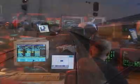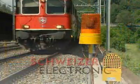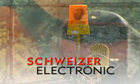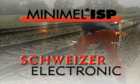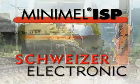Schweitzer Electronic is a key player in reaching these goals. The Mini-Mell ISP system is our latest innovation. It serves to maximize rail network availability, while at the same time ensuring that track personnel receive reliable and automatic train approach warnings, which allow the right amount of time for them to move to a safe area.